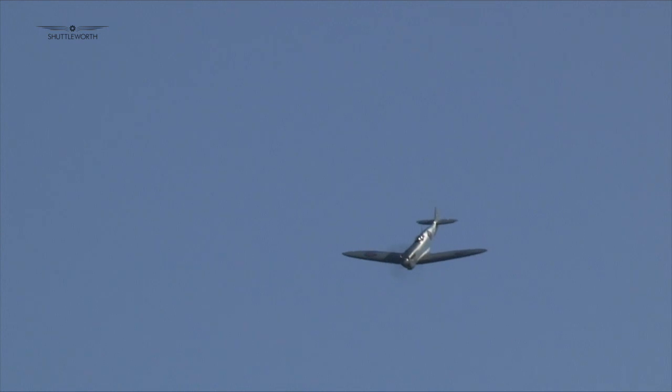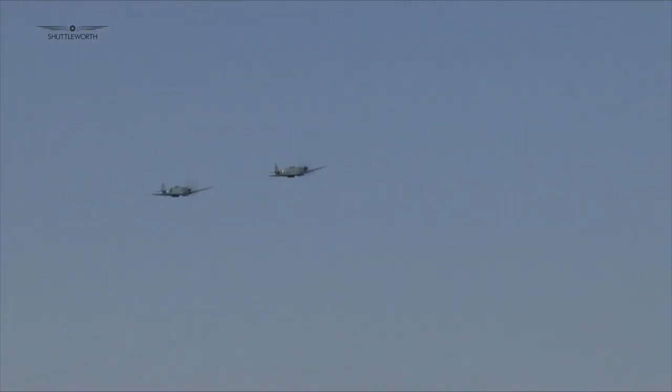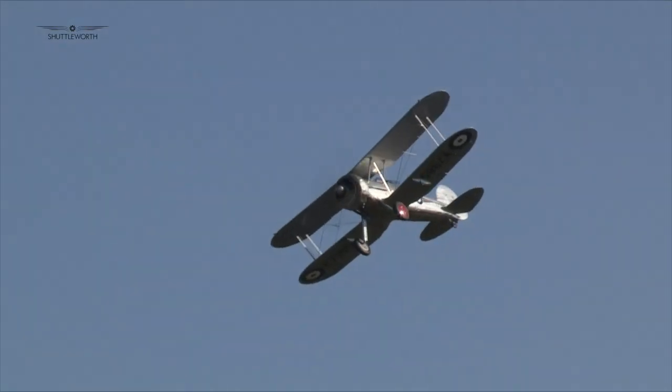Amazingly, this show also saw Peter Teichmann's Mark 11 Spitfire, PL965, join PL983 in the air. This will most certainly have been one of the few times that two Mark 11s have performed together in the air.